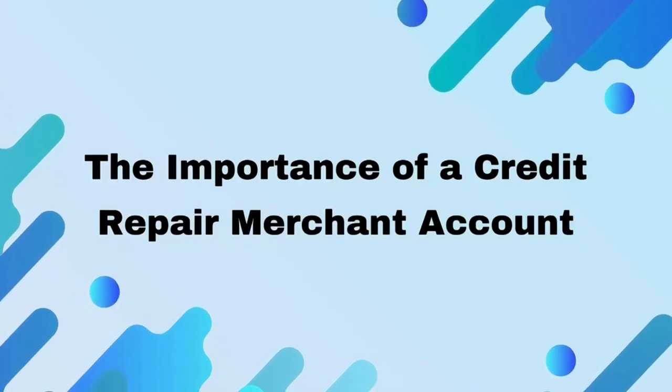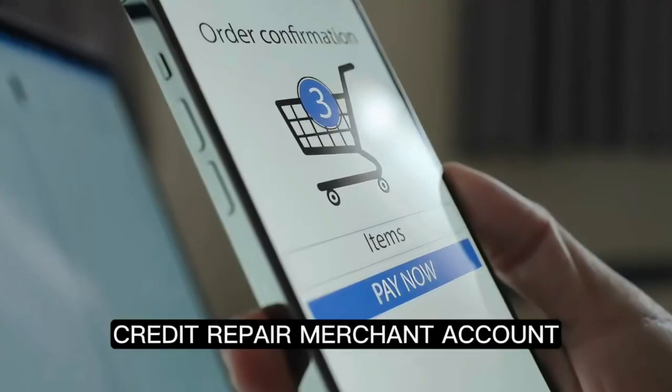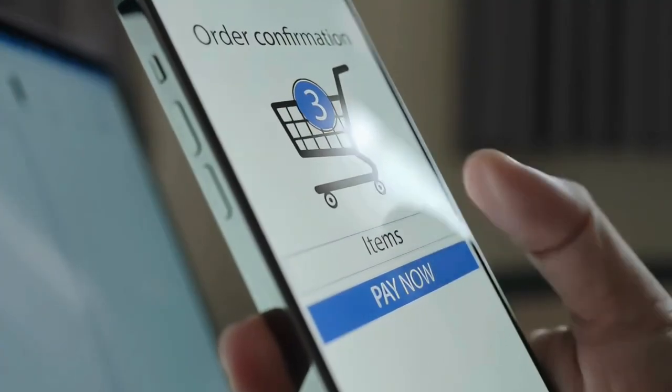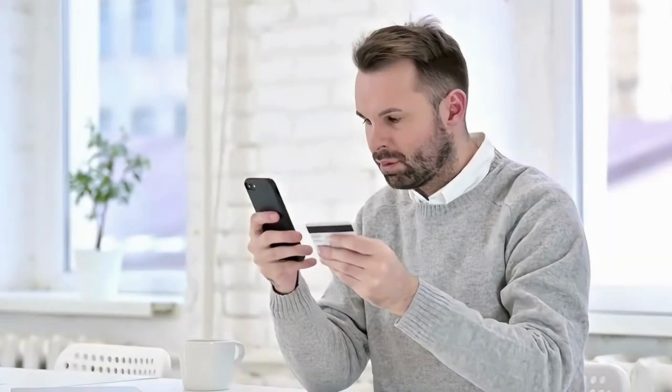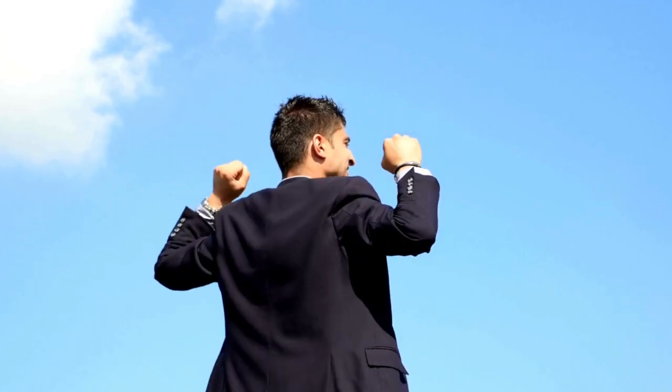The importance of a credit repair merchant account. A credit repair merchant account is your ticket to accepting credit cards in this competitive industry. Seamless payment processing can be the key to your success.